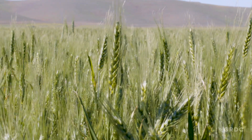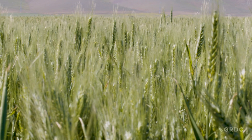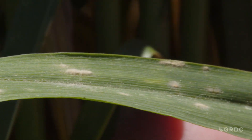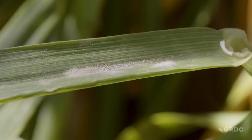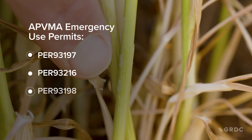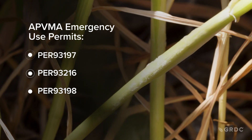It's easy to say rotate the foliar fungicide modes of action, but that's easier said than done, particularly when those three modes of action are not considered real strengths in terms of mildew control. There is some hope now, though, in the form of three new APVMA emergency use permits for mildew-fighting fungicides.